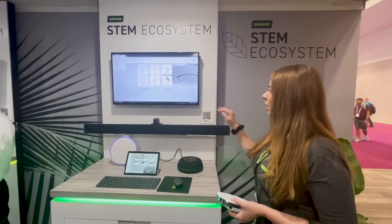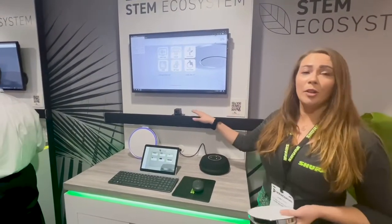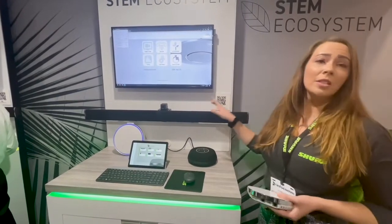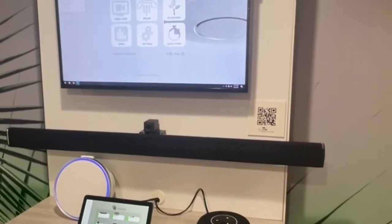Right now we have our wall unit. The wall unit has 15 microphones, two speakers, and two subwoofers, and we have a Hudley IQ camera. This is available as a bundle, and it can also be used as a standalone device.